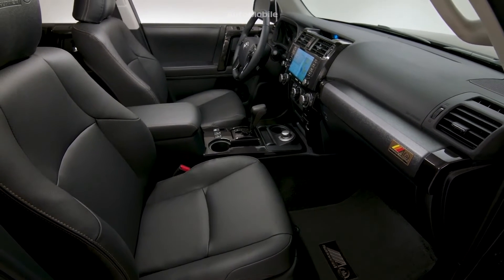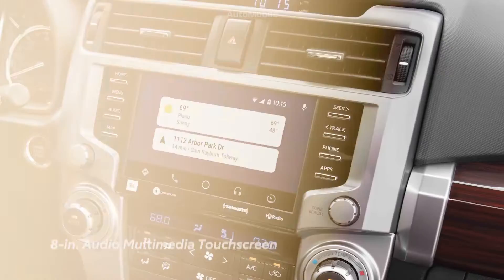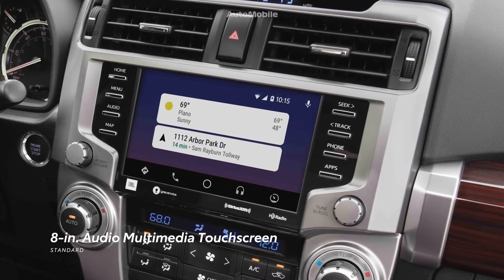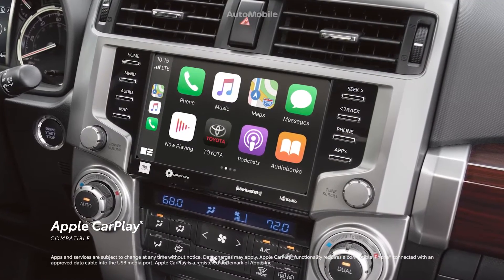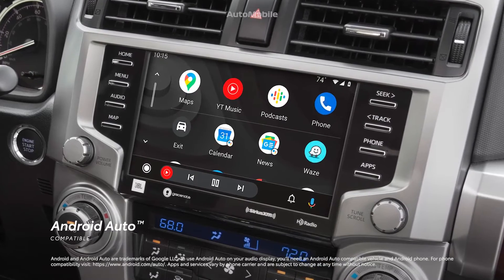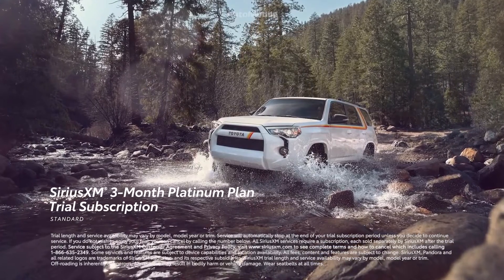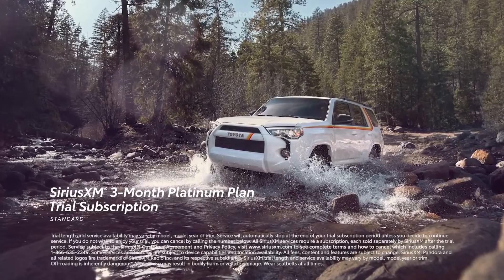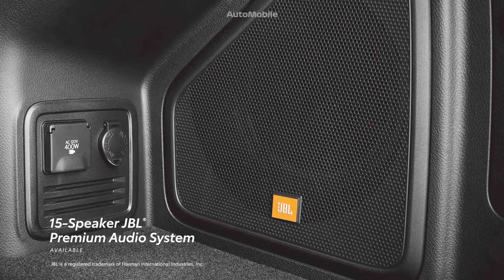4Runner's interior is packed with creature comforts and great technology that help drivers unwind after tackling rugged terrain. Its 8-inch audio multimedia touchscreen keeps music playlists and navigation screens all within view, with standard compatibility for Apple CarPlay, which connects drivers to Apple Music, Maps, Messages, and other favorite apps from the iPhone. In addition, Android Auto compatibility makes it easy to stay connected to Android devices. Plus, there's even a standard 3-month SiriusXM Platinum Plan trial subscription to more than 300 radio channels, accessible throughout the country. And when paired with an available 15-speaker JBL sound system, 4Runner is ready to create a perfect soundtrack.